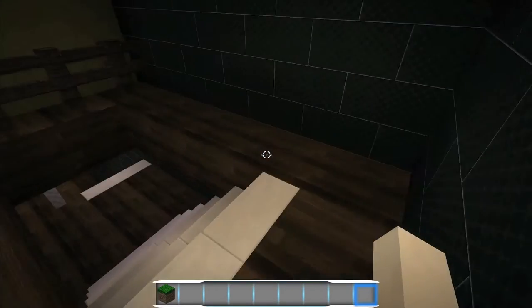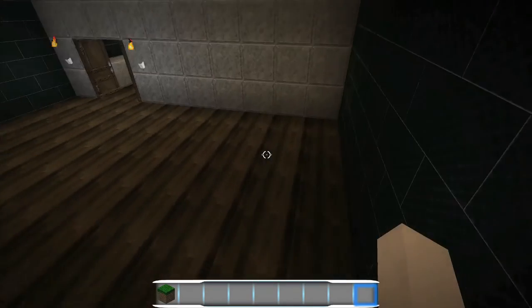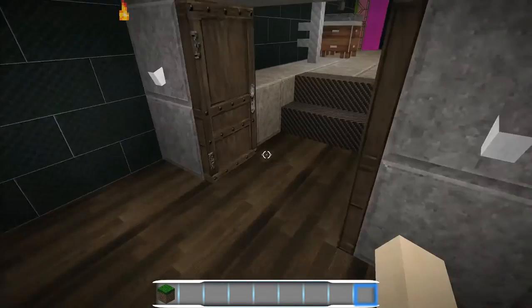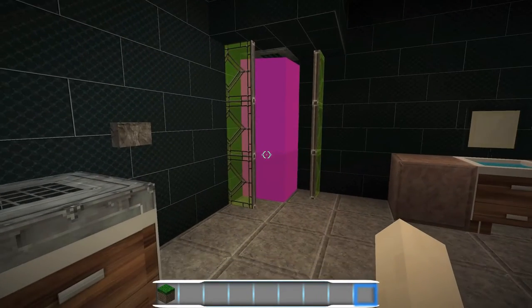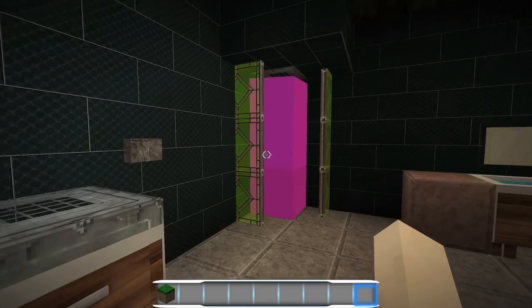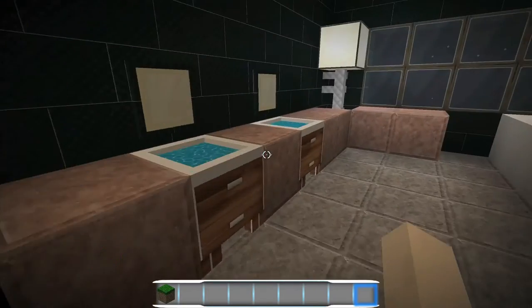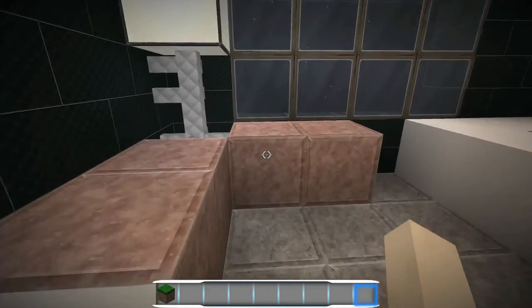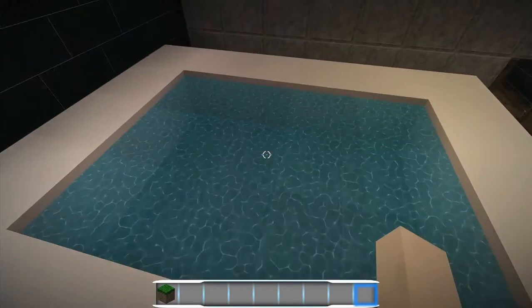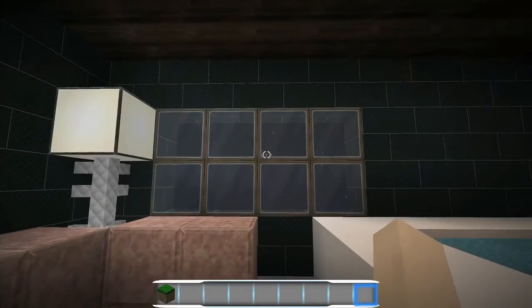We've got a little study area here too. Now we're going to proceed downstairs. Here is the master bathroom — this is awesome. Stand-up shower, of course, with stained glass. Toilet, double sink his and hers, and a big bathtub. Look at that, very nice!